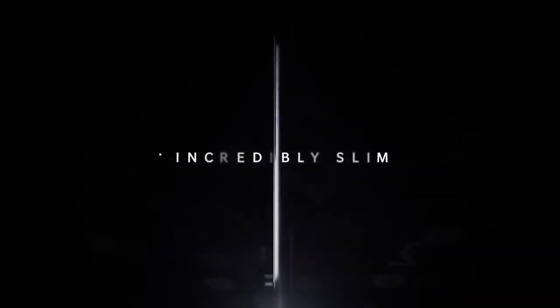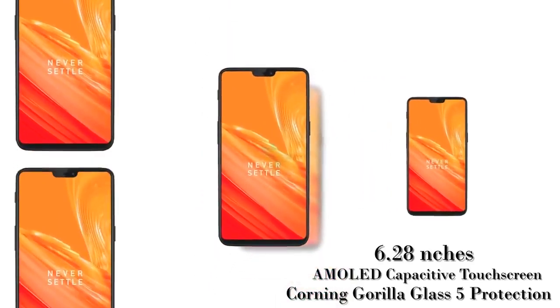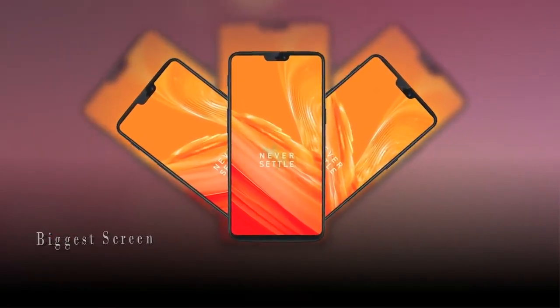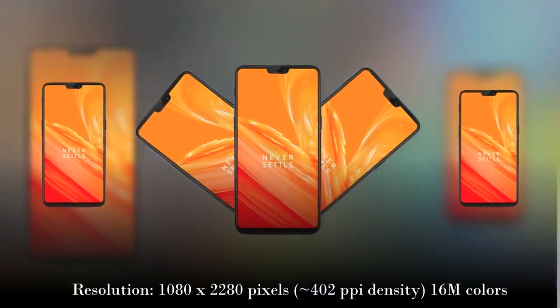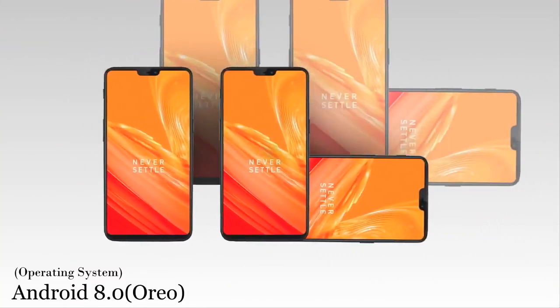The OnePlus 6 could arrive as soon as the end of March and will be OnePlus' most impressive smartphone to date, featuring a 6.28-inch display with Corning Gorilla Glass 5 protection. The firm has confirmed it will feature the biggest screen ever put on a OnePlus phone without increasing the overall handset size, resulting in a 90% screen-to-body ratio, a resolution of 1080x2280 pixels, 16 million colors, and runs on Android 8.0.